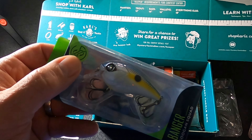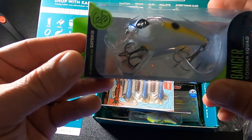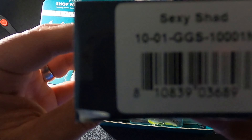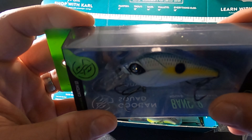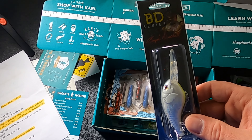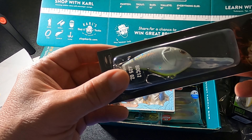Next we have the Guggen Squad Banger. Mystery Tackle Box values it at $7.99 and I found it on Carls.com for $7.99 as well — spot on. It's a collaboration bait with Catch Company, two and a quarter inches in length, three-eighths of an ounce, runs two to five feet. The color on this is Sexy Shad — not a bad color.